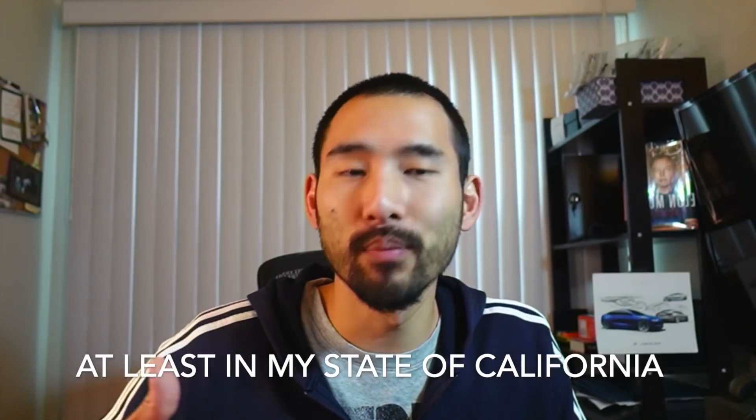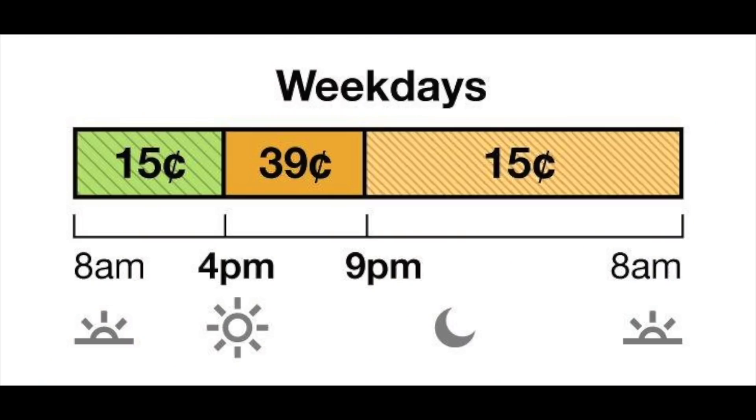But the point of this video is to talk about how much money my roof actually made me. This is a difficult question to answer because all solar roof owners are required to be on time-of-use metering, which means energy costs different amounts during different times of the day. When I generate energy between the hours of 9pm until the next day at 4pm — the cheap off-peak energy times — that energy only makes me 15 cents per kilowatt hour, and if I'm using energy, it also only costs me 15 cents per kilowatt hour.